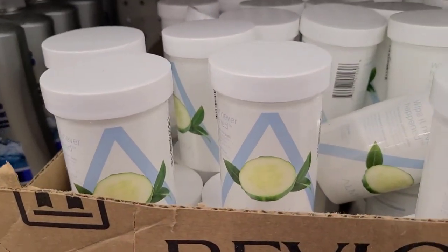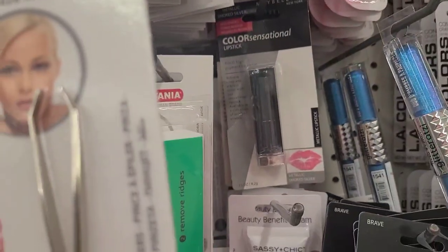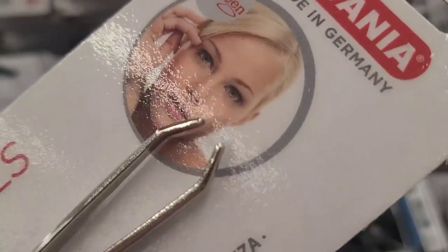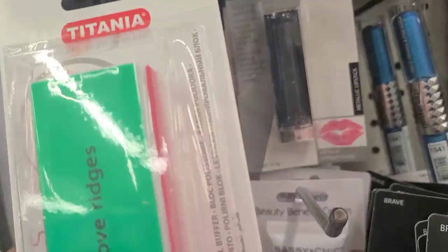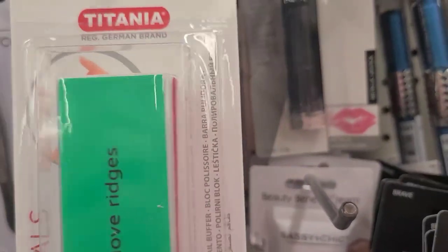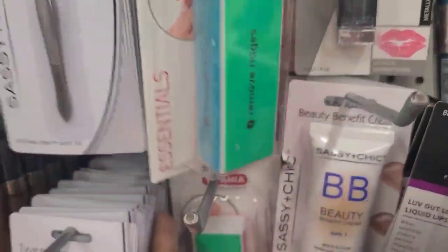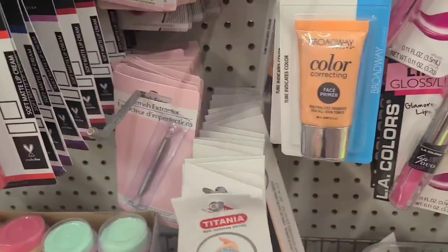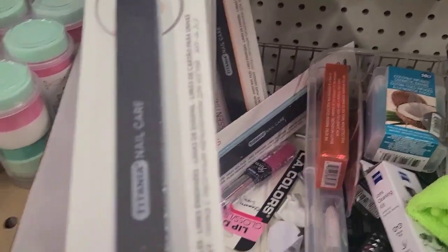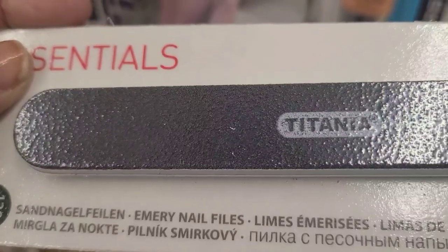These are all the boxes they just cut and put on the shelf. They have the Titania Essentials from Germany — tweezers and a different type of tweezers, as well as the Titania Remove Ridges Essentials. Down here they also have Titania Nail Care emery nail files.